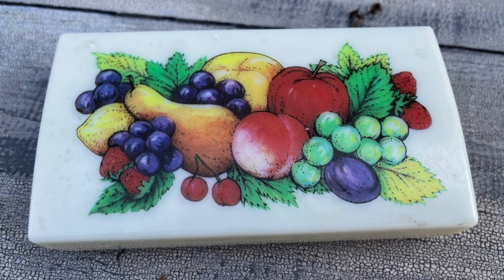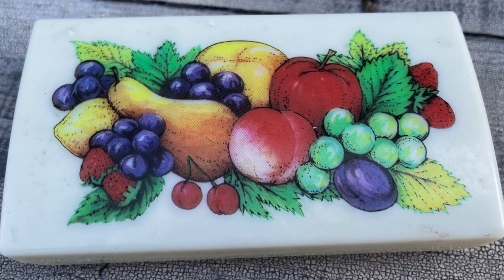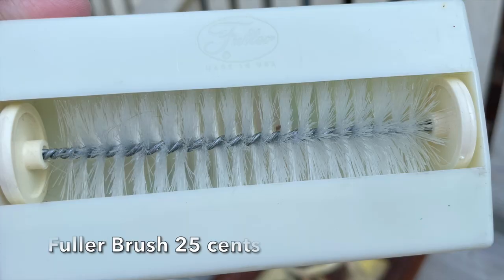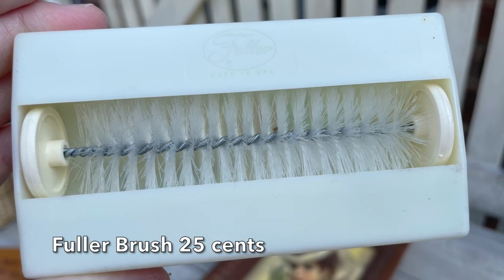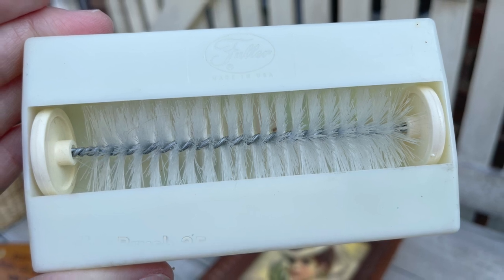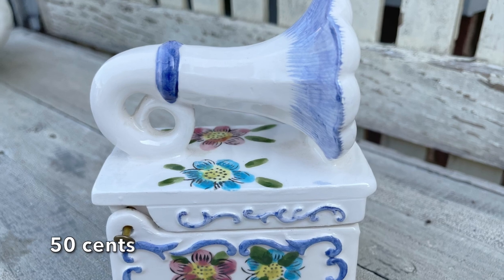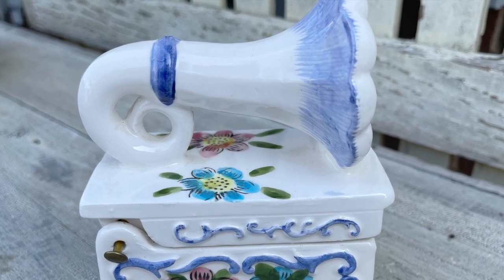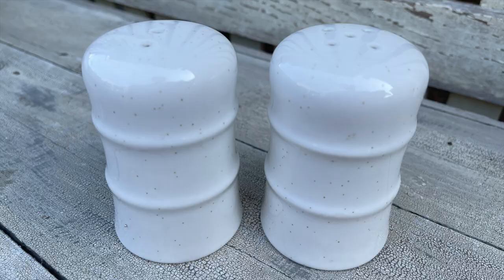When I first saw this I had no idea what it was, but when I flipped it over and it said 'Fuller Brush,' I thought I'd better pick it up for the price — everyone knows the name and it's kind of cool. I think it's a lint brush. If it's not, comment down below and let me know what it is.